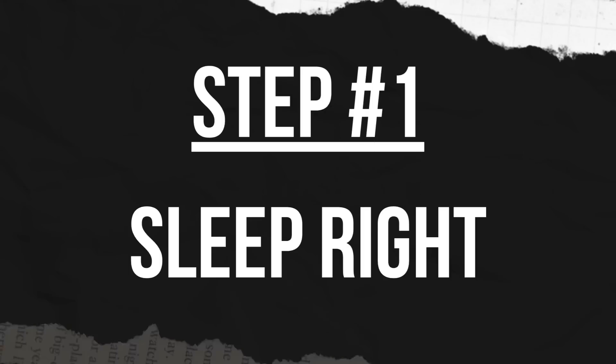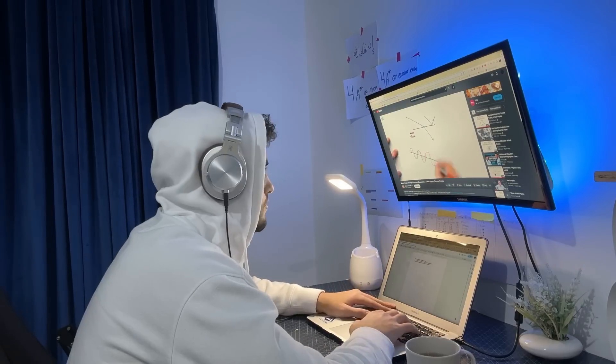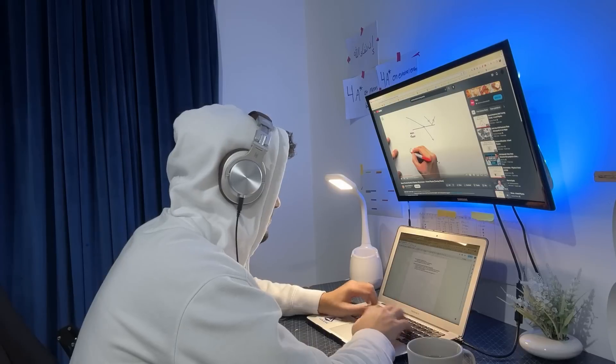Step 1 is to sleep right. The one thing I'm glad I've never done, even if I'm extremely underprepared for a test, is to stay up late that night and study for it. I don't understand why a lot of people do this. From my experience, I consider every hour of studying done after around 8pm as a 30-minute studying session, because after 8pm your brain is tired and exhausted. It can't digest and understand information like it would in the morning.